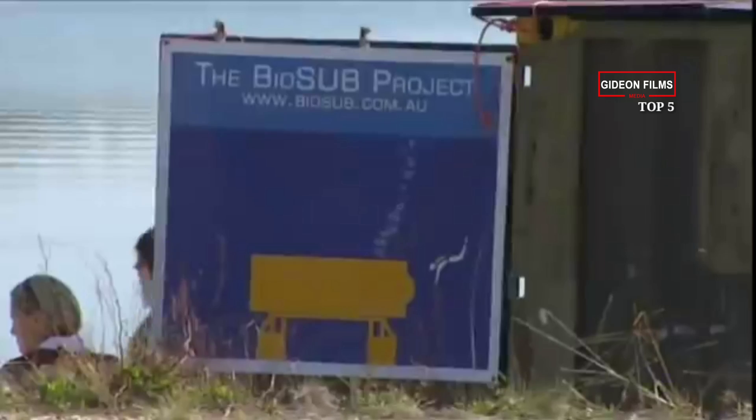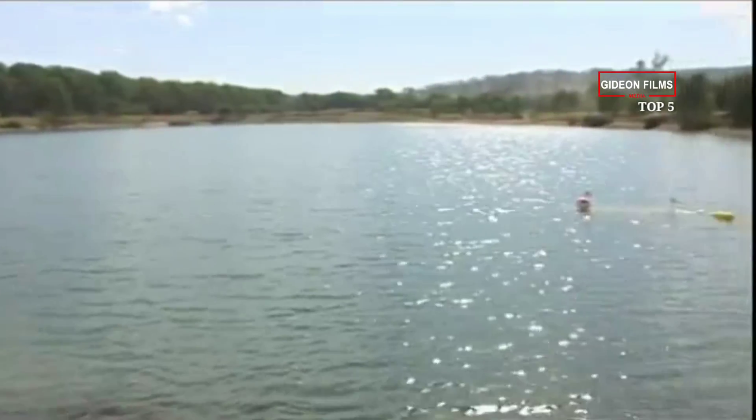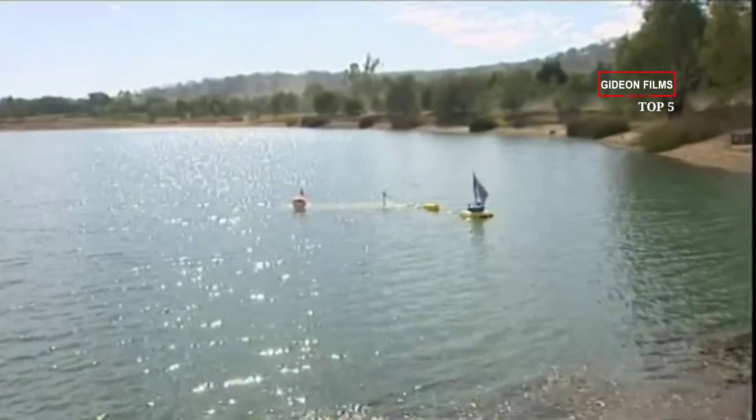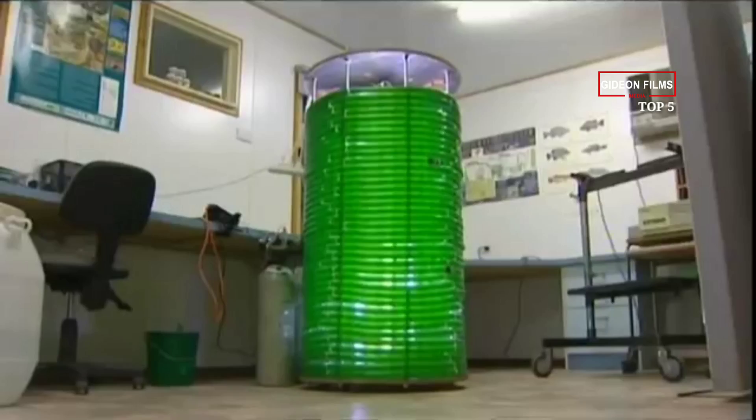BioSUB's energy came from a mix of onshore solar panels and Godson's pedal power. Oxygen came via an on-site algae garden housed in a bio-coil — a coiled plastic tube that acts as a gas exchange system and runs on carbon dioxide, light, and water; in this case, Godson's own urine.